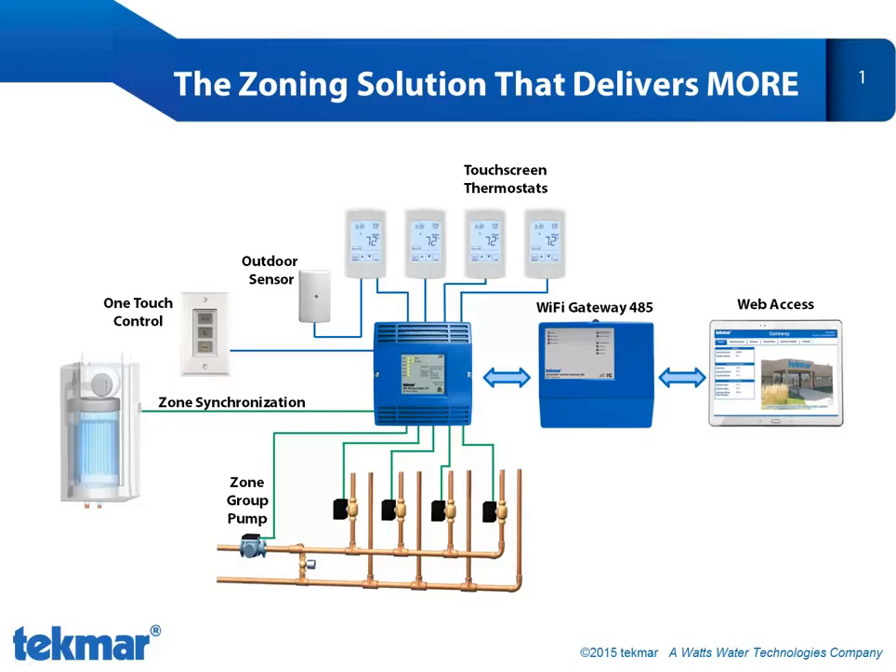Tecmar Control Systems presents the zoning solution that delivers more. The Tecmar zoning solution has unique features and benefits to provide you with a system that delivers superior comfort, efficiency, and convenience. What sets the Tecmar solution apart from the rest is that we offer a communicating network so that we can control your home as a system, not a bunch of rooms.